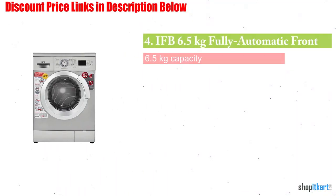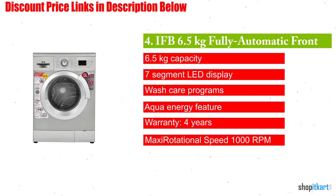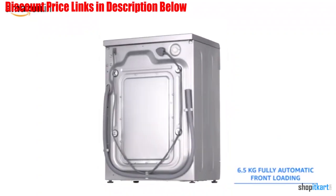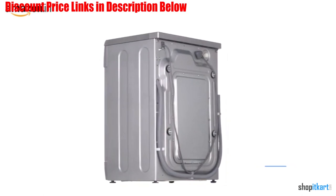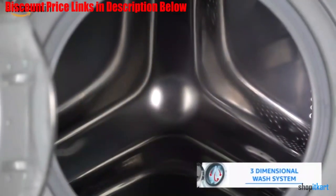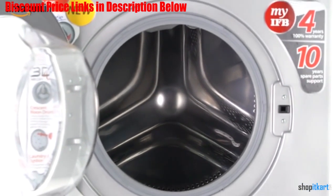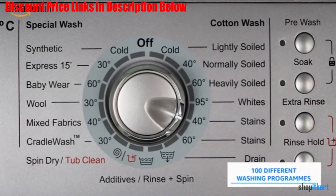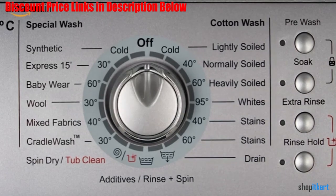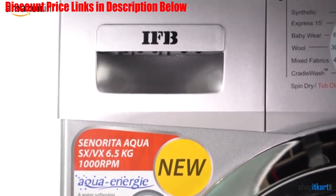Next one in our list is IFB 6.5kg fully automatic front loading washing machine. This cloth washer comes with a 6.5kg capacity, making it suitable for a family with 3-4 members. This machine will offer its best washing even when using it with low pressure water conditions. You can set the time delay feature from 30 minutes to 24 hours according to your convenience. This machine makes use of 1000 revolutions per minute for offering fast drying to users.